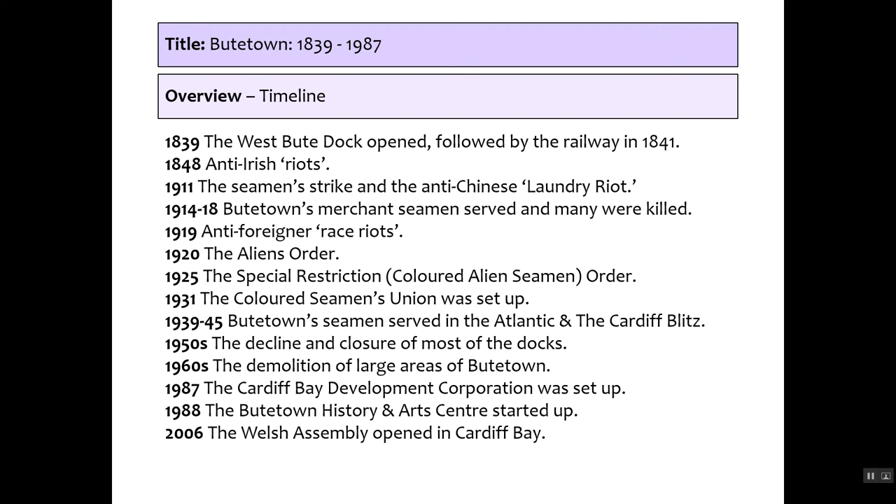Here's a timeline. The course starts in 1839 when the West Bute Dock opens, followed by the Taff Vale Railway in 1841, and goes all the way until 2006, although we'll be stopping at around 1987–1988, looking at how Butetown changed over that time.